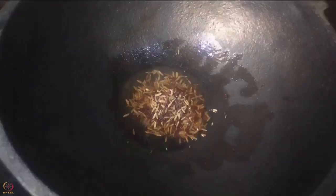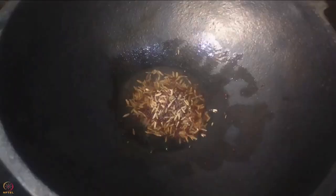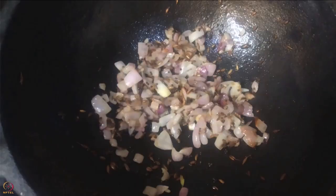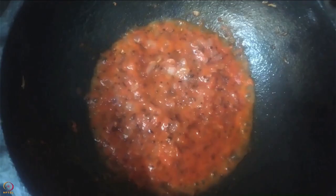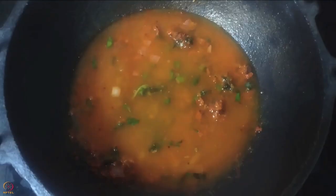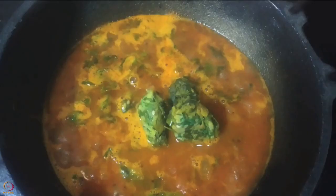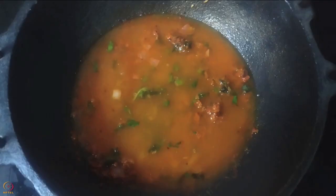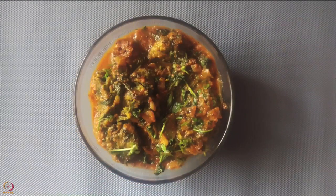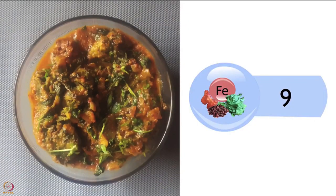Heat oil in a pan and add mustard and cumin seeds. Once the seeds splutter, sauté the onion until light brown. Add the tomato paste and cook for 5 to 6 minutes. Add the spices, salt and mint leaves, then add 1 glass of water and mix well. Add the cooked dumplings and let it boil for 5 to 6 minutes. Transfer into a bowl and garnish with coriander leaves. Fenugreek dumplings curry is ready — one medium bowl has around 9 mg of iron.